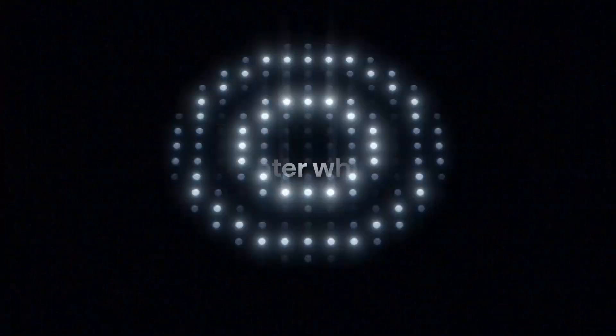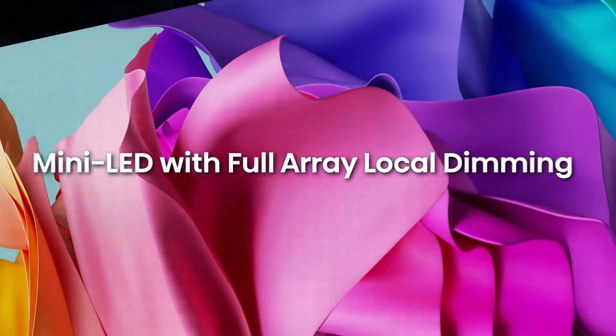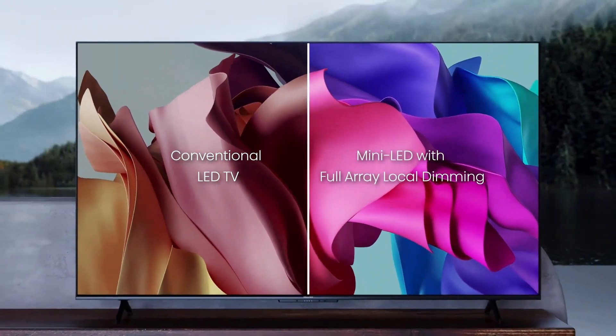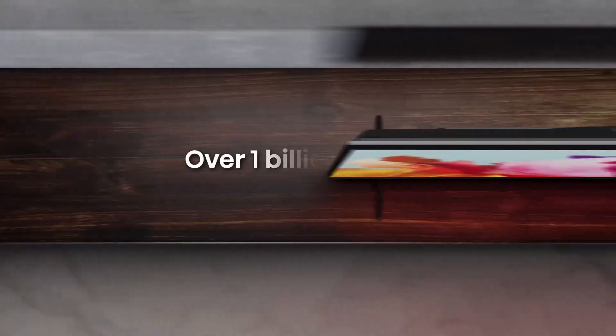Full HD Resolution: Enjoy crisp and clear picture quality with Full HD resolution, ensuring vibrant colors and sharp details. Dolby Vision HDR: Experience enhanced contrast, brightness, and color with Dolby Vision HDR, bringing your favorite movies and shows to life.